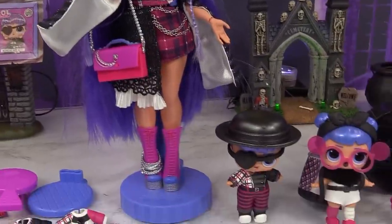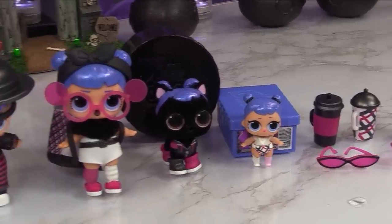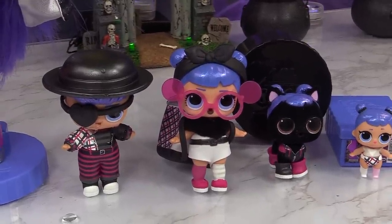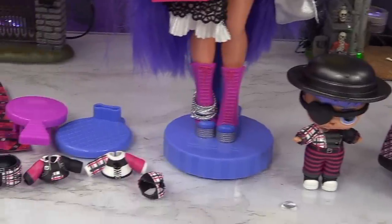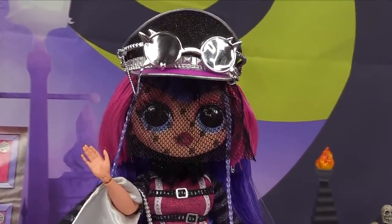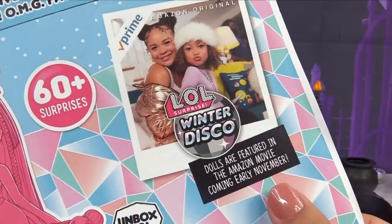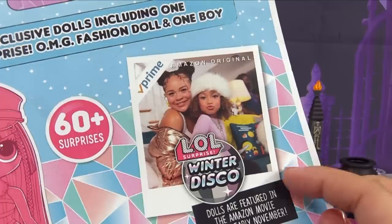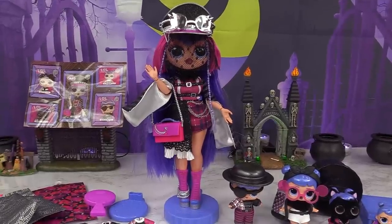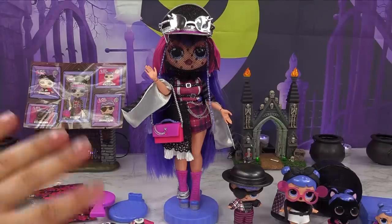Here is everything inside the new LOL Winter Disco Bigger Surprise — the brand new Midnight family! Little Midnight, Midnight Pup, and Midnight sure did get a makeover. Let me know in the comments which look you liked best on Midnight Kid, Midnight, and Midnight Pup — look one or look two. And I totally forgot to tell you guys — our new OMG sister's name is Shadow! Also, these new dolls are featured in an Amazon original movie coming early November on Amazon Prime. Thank you to MGA Entertainment for sending this to us — until next time, bye for now!